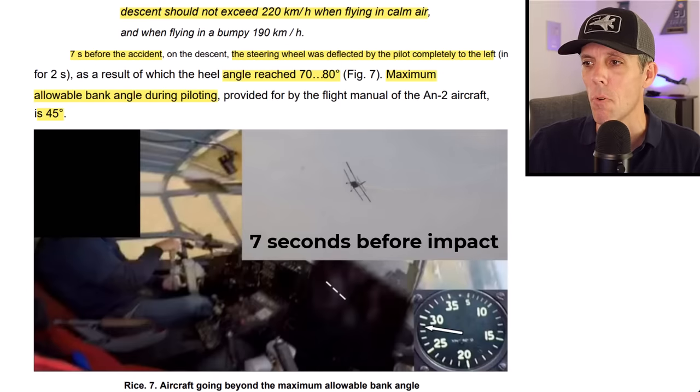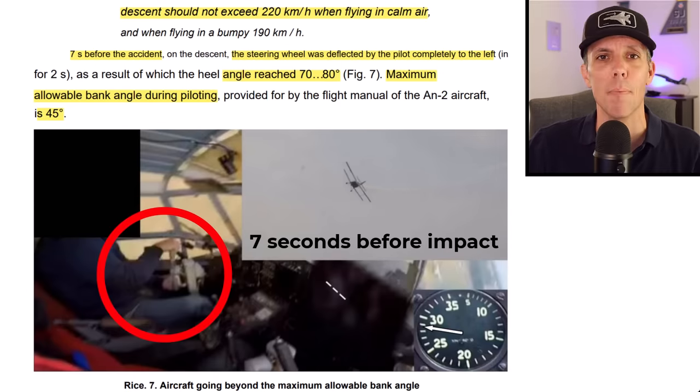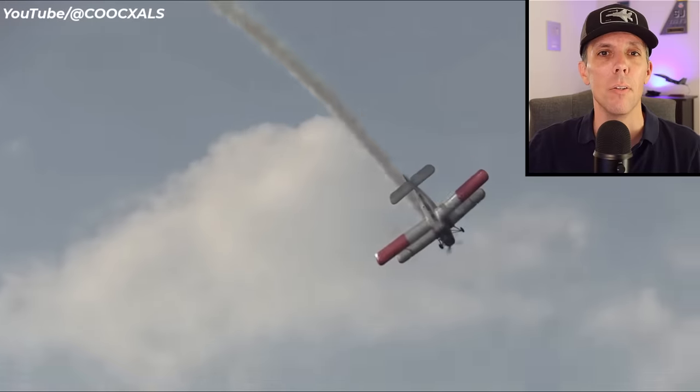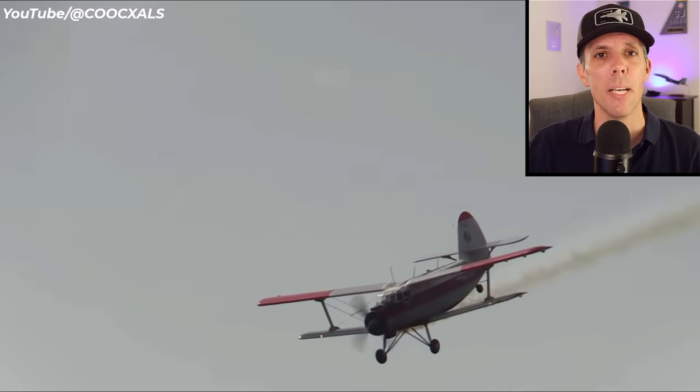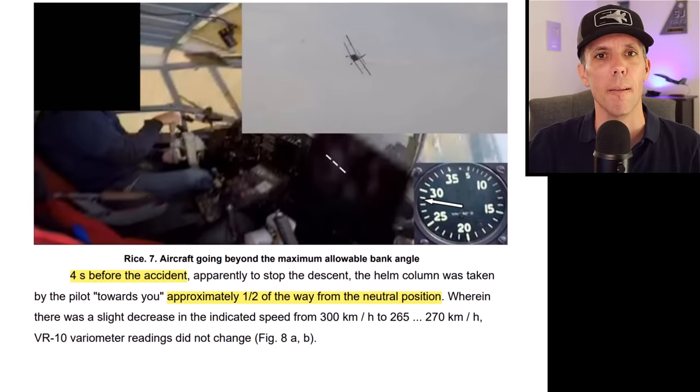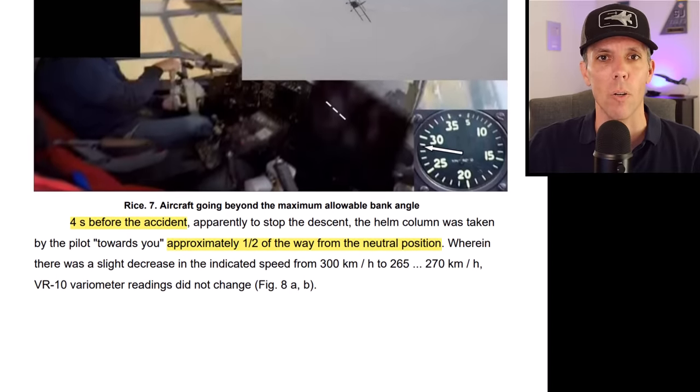Seven seconds before impact, he inputs full left aileron, reaching 70 to 80 degrees angle of bank — even though the max allowable bank angle per the manual was only 45 degrees. He probably exited the barrel roll higher and closer to the airfield than he wanted, trying to solve too many problems at once in an aircraft not designed to perform that way. About 4 seconds before impact, he pulls back on the control column but still has full left aileron. Then 2 seconds before impact, he goes full right aileron, and 1 second later, full right rudder.